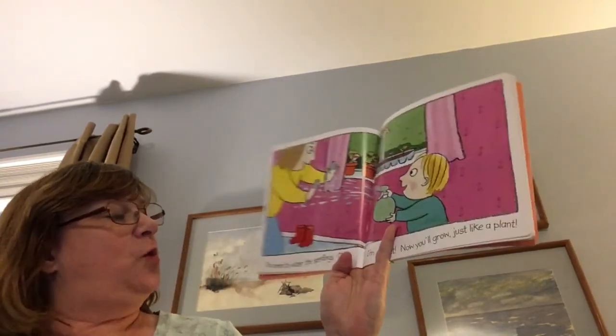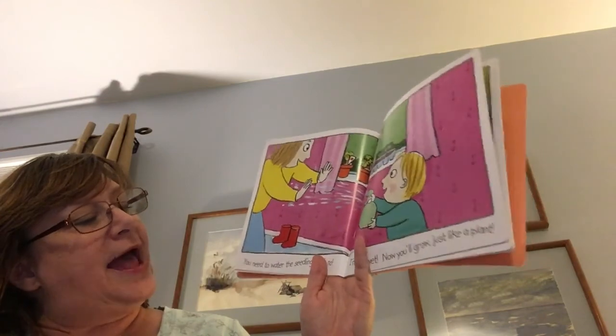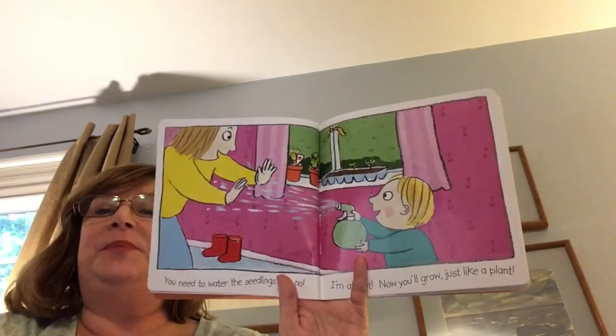You need to water the seedlings. Oh no, I'm all wet. Now I'll grow just like a plant.